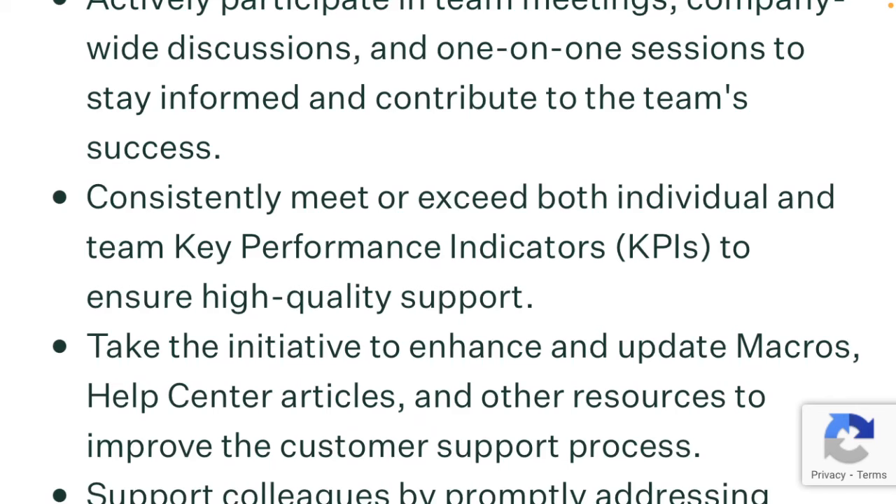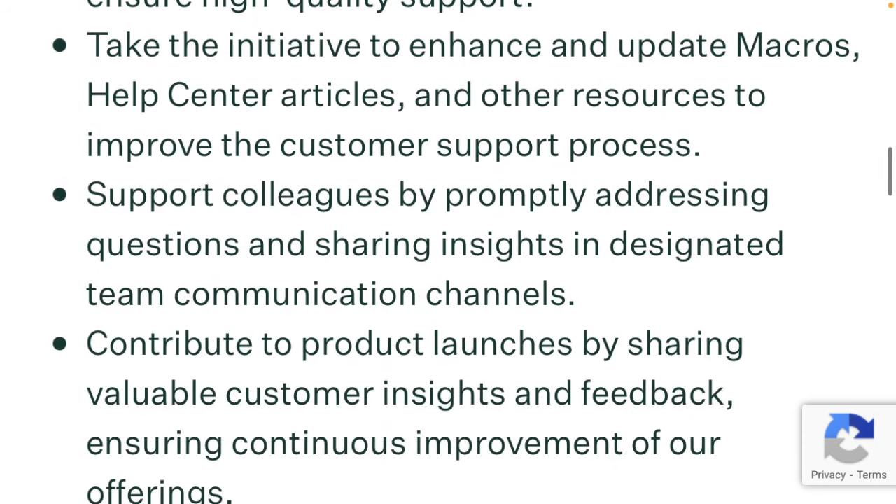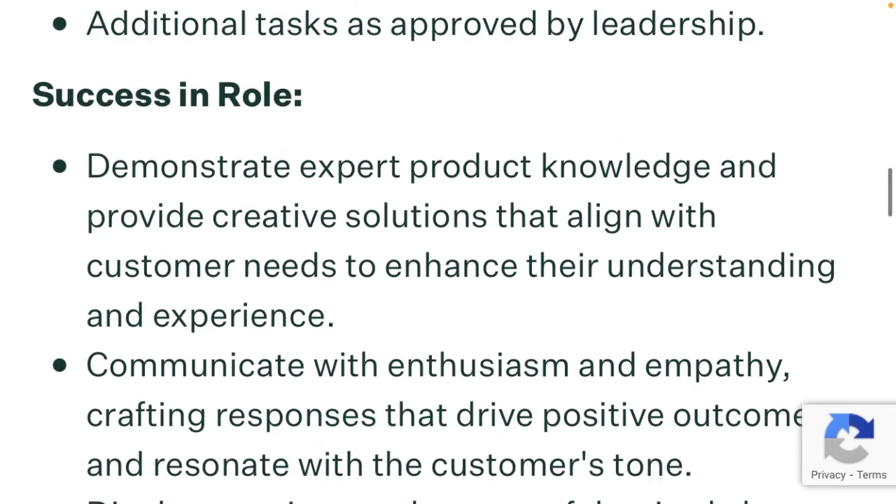You will consistently meet or exceed both individual and team key performance indicators to ensure high-quality support. You will take the initiative to enhance and update macros, help center articles, and other resources to improve the customer support process. You will support colleagues by promptly addressing questions and sharing insights in designated team communication channels. You will contribute to product launches by sharing valuable customer insights and feedback, ensuring continuous improvement of our offerings. You will also do additional tasks as approved by leadership.